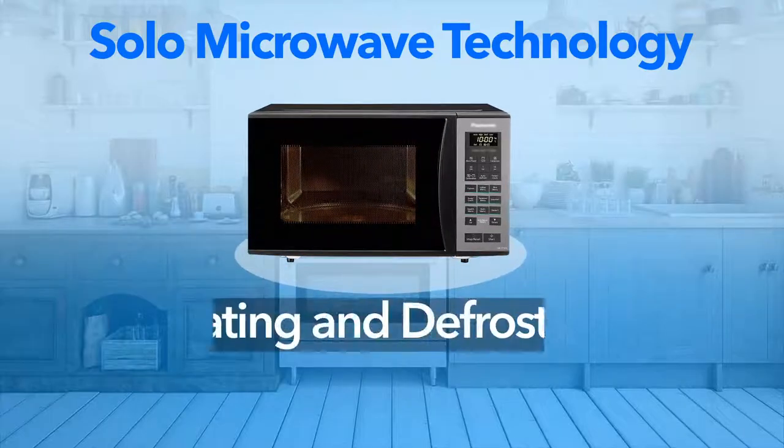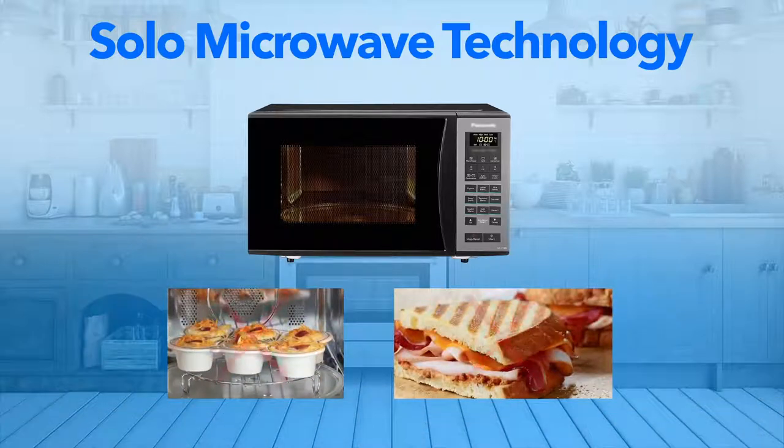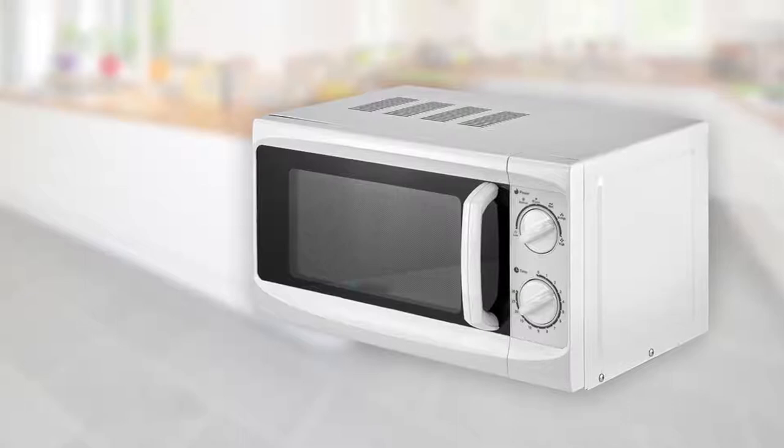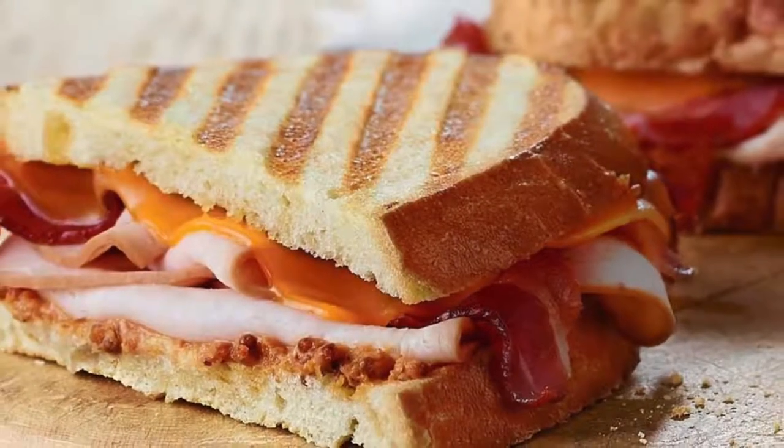Microwave ovens based on solo technology are the most affordable ones amongst the three. But you cannot use these to cook food — all these can do is preheat already cooked food. Solo microwave technology is mostly seen in the entry segment of microwave ovens.